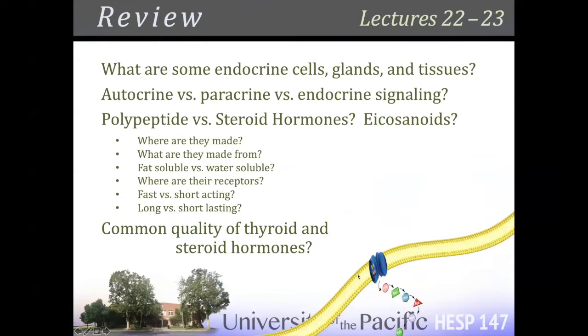Endocrinology — cell signaling cascades is really what we're going to move into. The question about BCAAs, branched-chain amino acids: leucine is great. The BCAAs are leucine, isoleucine, and valine. I don't know about isoleucine — just take the leucine if you can get isolated leucine.